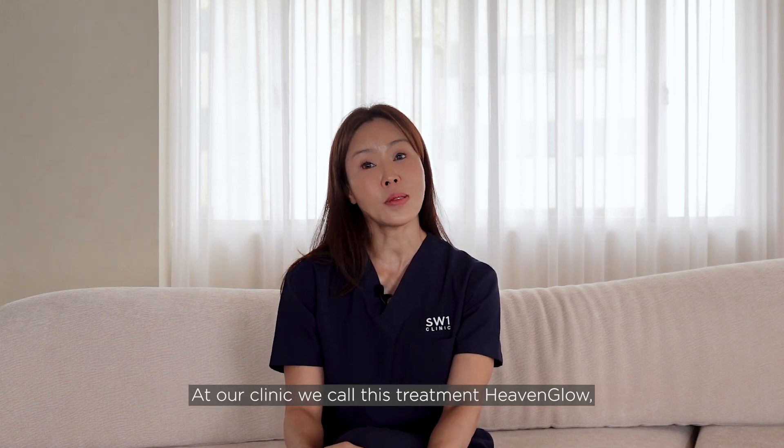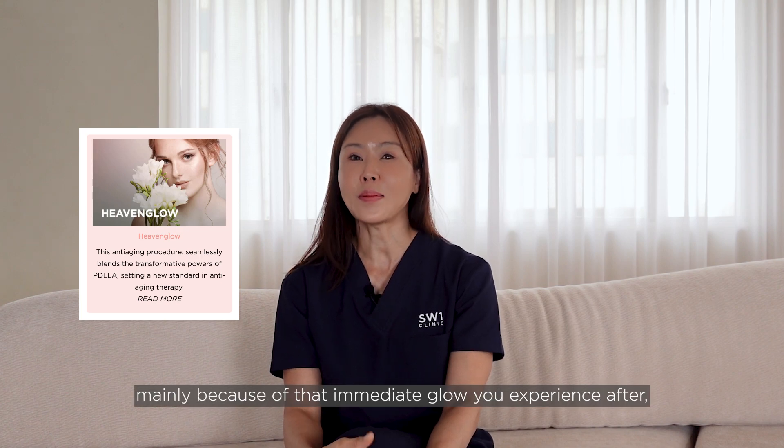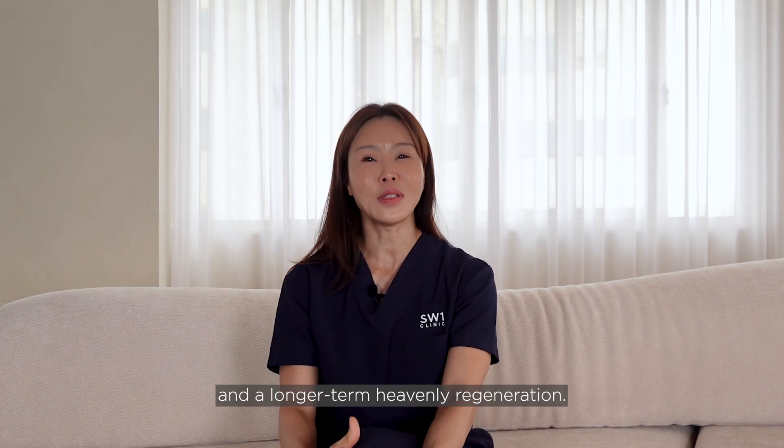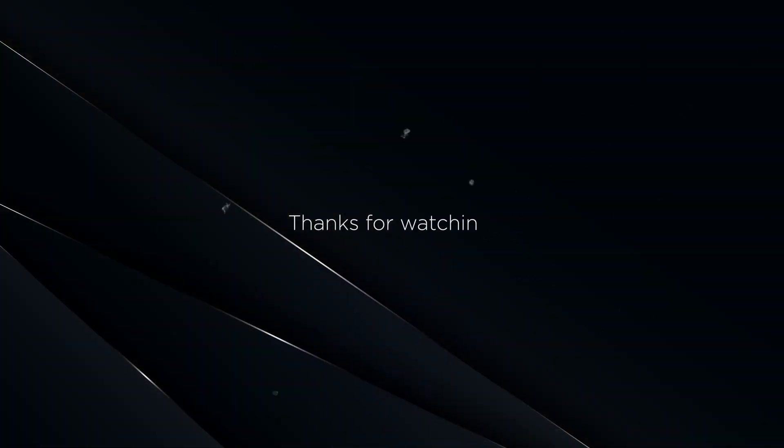At our clinic, we call this treatment 'Heaven Glow' — mainly because of the immediate glow you experience after treatment and the longer-term heavenly regeneration it provides.